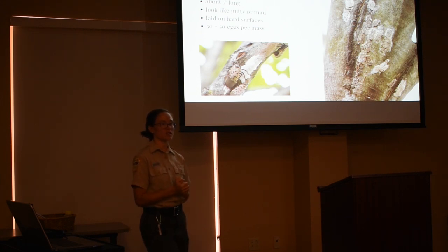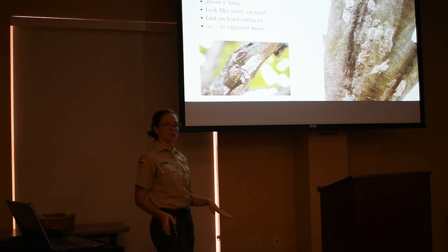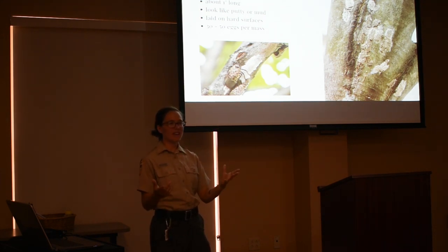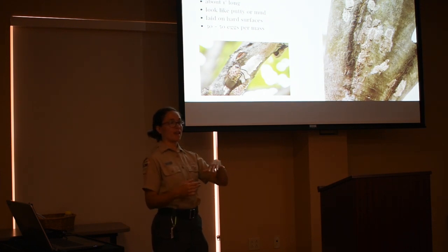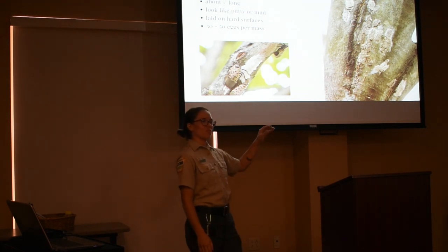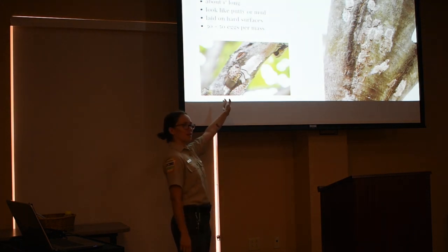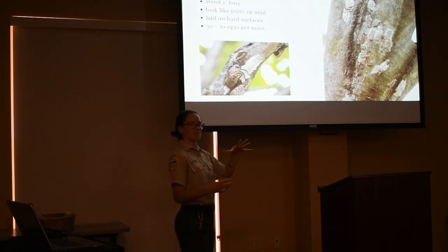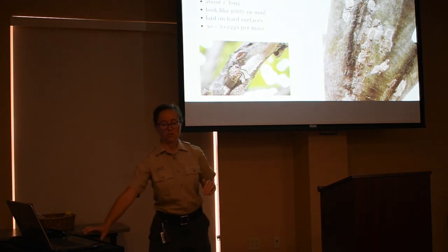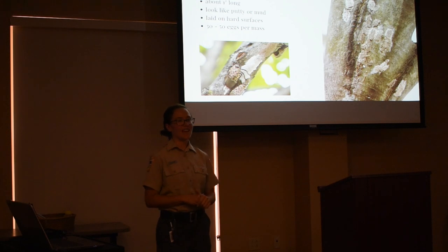Right now, most of what you're seeing will be egg masses, as only the eggs survive the winter — all other life stages die. The egg masses look like an inch-long smear of putty, clay, or mud on any hard surface. Towards the end of winter and early spring, that smear will look more like old, dry, cracked mud. At the beginning of winter, you're looking for something more moist and solid. Right now it might be cracked, and the eggs themselves might be completely exposed — with 30 to 50 eggs in each mass.